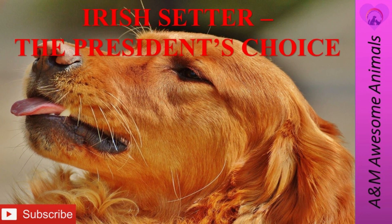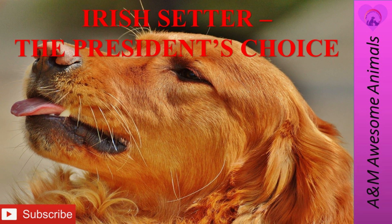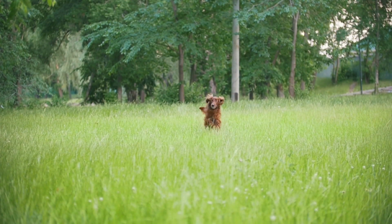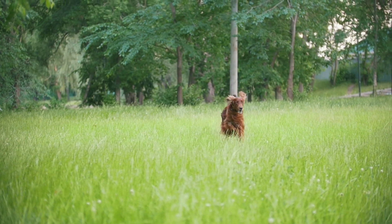Please don't forget to smash that like button and subscribe to our channel for future weekly videos. The solid red Irish Setter first appeared in Ireland in the 19th century, but the Irish Setter first became popular in the 18th century.